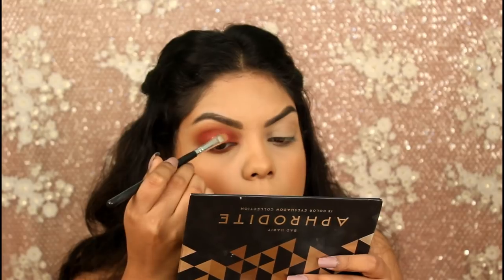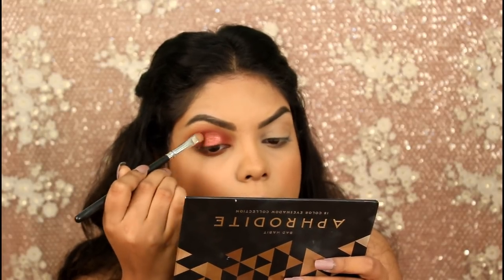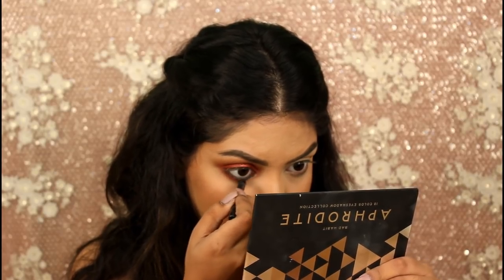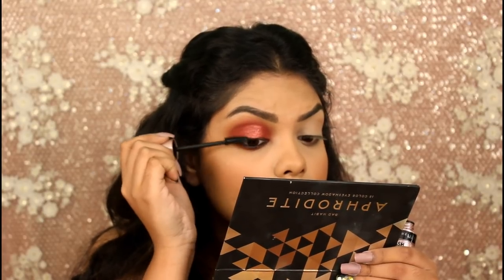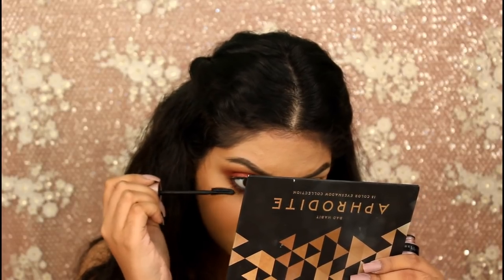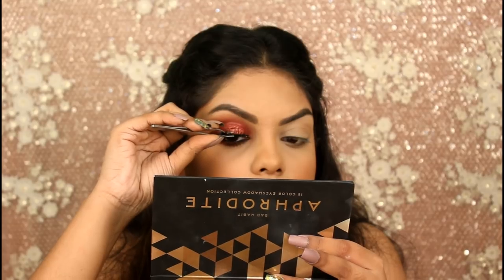I haven't wet my brush — you can see how pigmented this is. Applying some kajal on my waterline and tight lining my eyes using the Faces Long Wear Kajal. Now applying some mascara on my top and bottom lashes using the Maybelline Lash Sensational Mascara. For my falsies I went with Valet Lashes from Kingdom of Lashes.